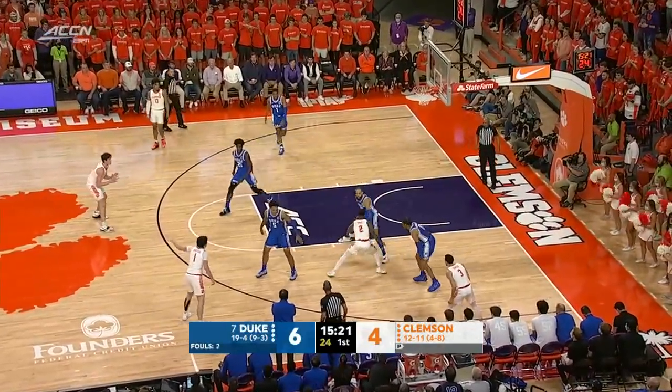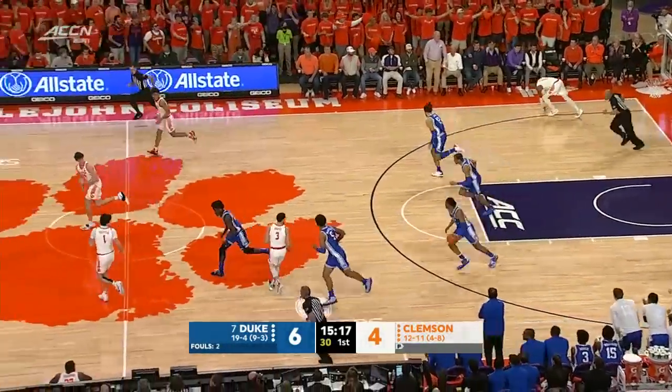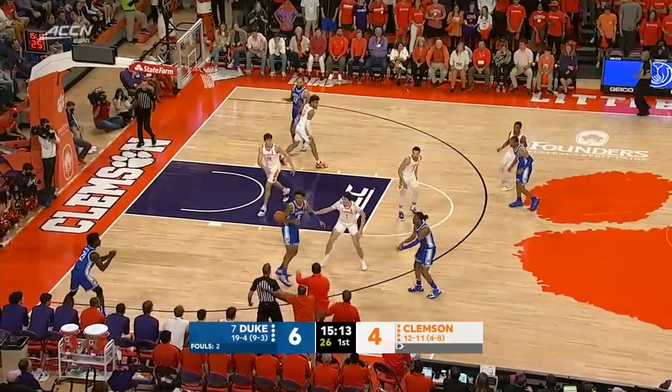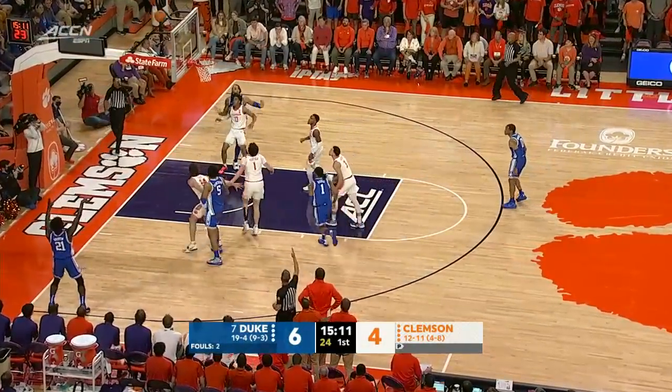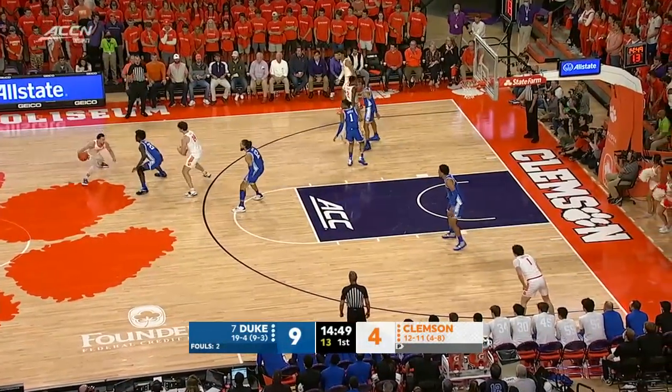Paolo avoided the contact and made a nice pass to the other side of the floor for an open look. Reverse layup try by Dawes, rejected by John. Five on four — can the Blue Devils find the open man? It goes to the corner. Tigers just one of their first seven from the floor.